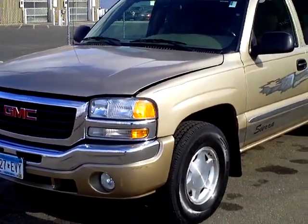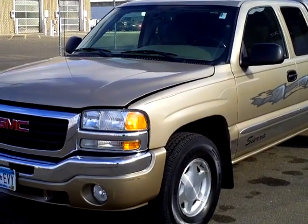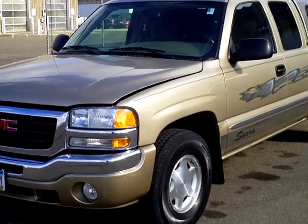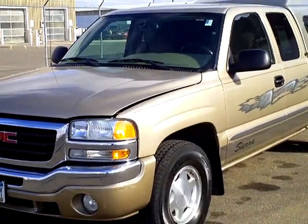Hi, this is Rick Trier with Mills GM, your all-pleasure, no-pressure dealer right here in beautiful Baxter, Minnesota. Today, for your viewing pleasure, I have a 2004 GMC Sierra 1500 Extended Cab SLE 4x4.